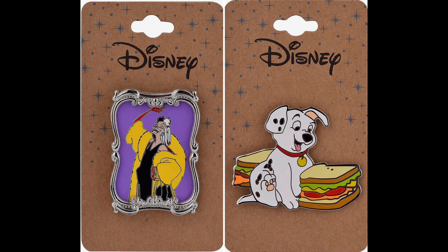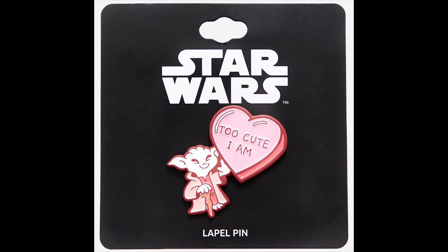Then there was a Rollie in sandwiches pin, just $9.90, featuring a little pup next to two sandwiches — he looks mighty hungry. Then there was a Yoda Star Wars Valentine's Day pin. This one reads 'Too Cute I Am,' holding a little heart-shaped candy. Retail price for that one is $9.90.